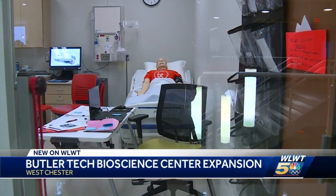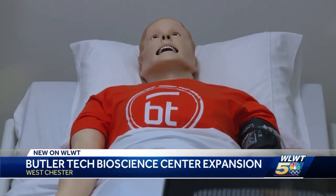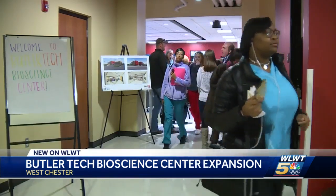BSC principal Dr. Abby Cook says the medical field is booming and the demand continues to grow, especially here in southwest Ohio where careers are always in demand.